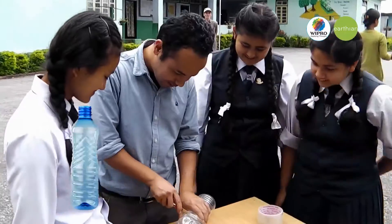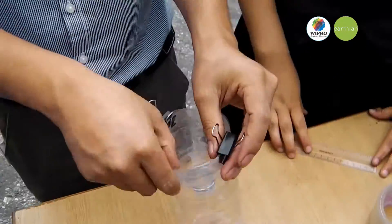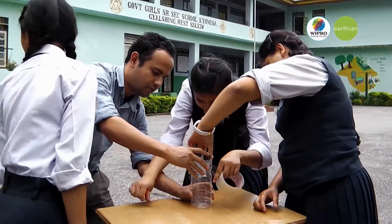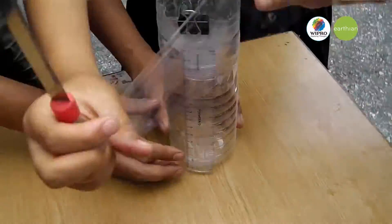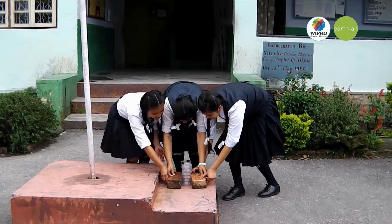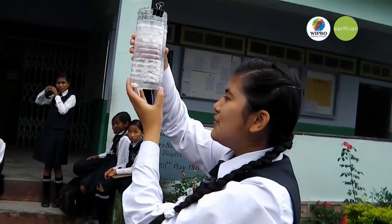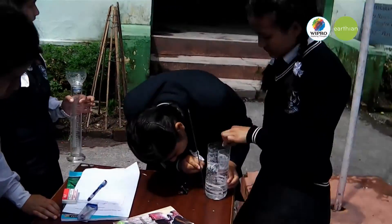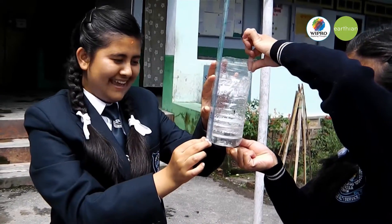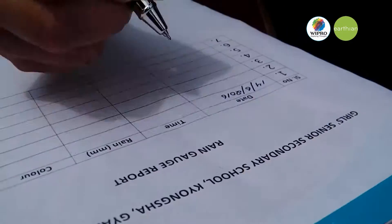To build a rain gauge, we brought a 2-liter plastic bottle, cut the top portion to make a funnel, and clipped it. We attached a 13 cm scale to the bottle using tape, doing this activity under the guidance of our chemistry teacher. We placed it in front of the assembly ground and made observations every day at 8:30 AM using the scale for a period of one week. We made a complete data record about rainfall and found the water odorless, with only the amount collected varying each day.